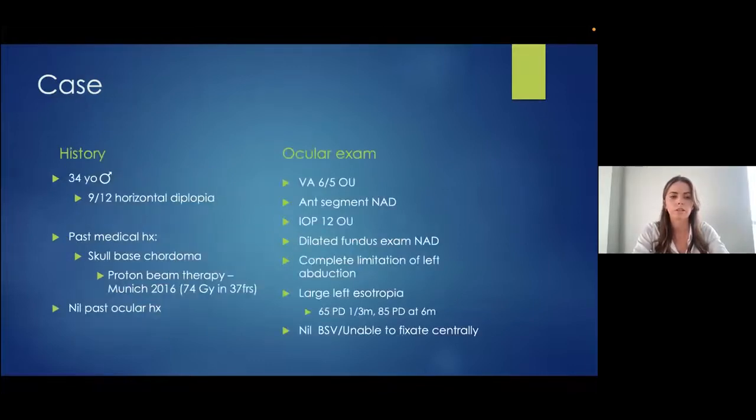We have a 34-year-old gentleman who presented with a nine-month history of double vision, which was horizontal in nature and greater for distance. Of note, he had a past medical history of a skull-based chordoma, diagnosed in August 2016 and treated with proton beam therapy in Germany at the end of 2016. He was doing well and was just under surveillance with neurosurgery in Beaumont.